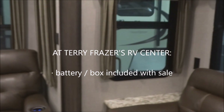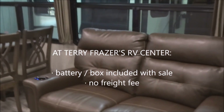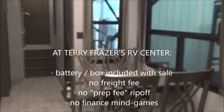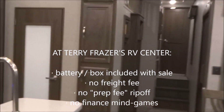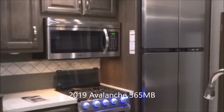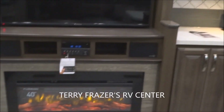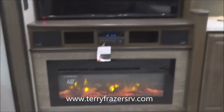There's no freight fee and certainly no rip-off prep fee. Perhaps most importantly, you can finance with us or on your own — the same great price applies with no finance penalty. That really wraps things up for this Avalanche fifth wheel model number 365MB. This presentation has been brought to you by Terry Frazier's RV Center in Eldridge, Iowa. Thank you.